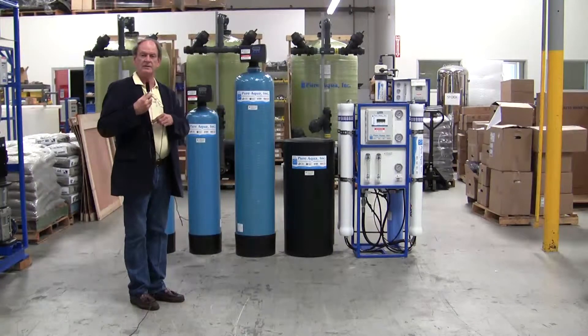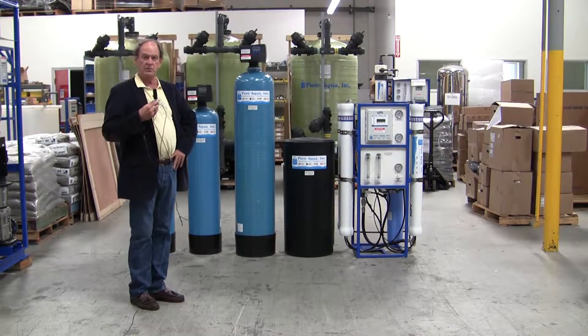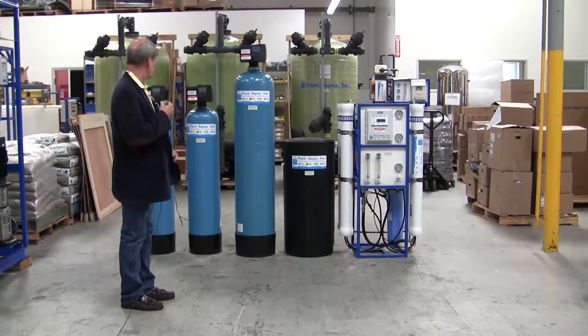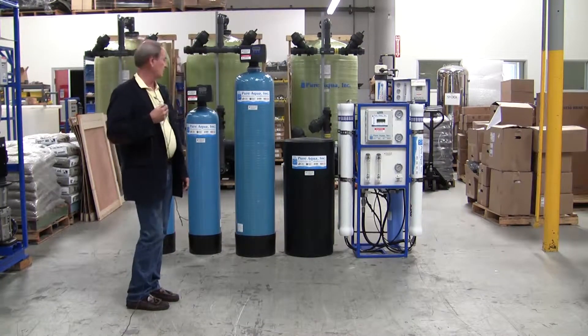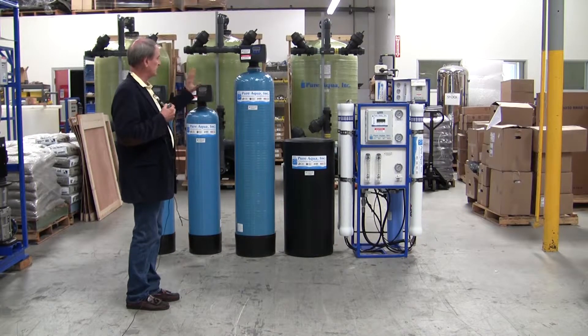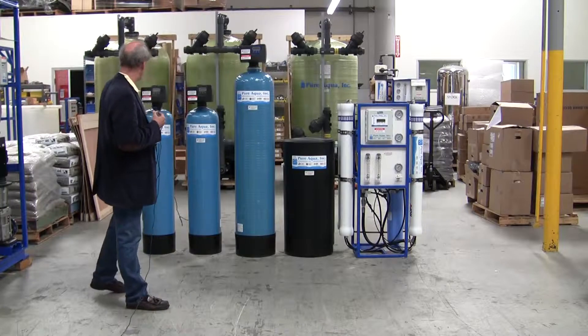August 18th, 2014, and we're in Santa Ana, California at the world headquarters of Pure Aqua. Very soon we'll be shipping a water treatment system to the Dominican Republic and the Caribbean. Included in the system and shipment are a multimedia filter.